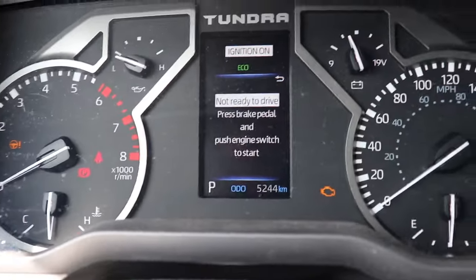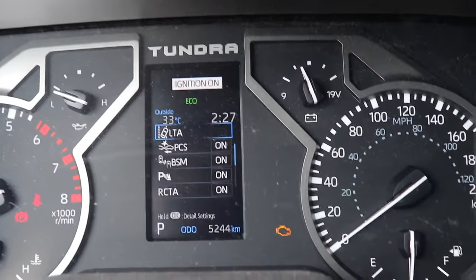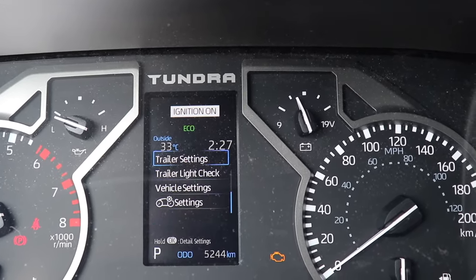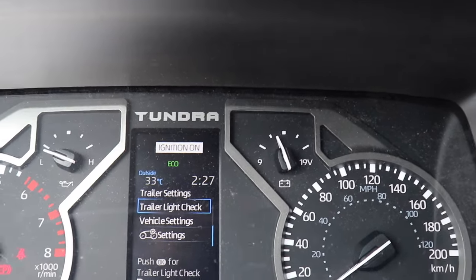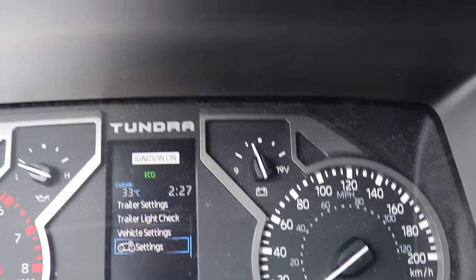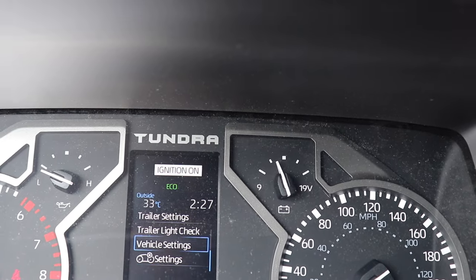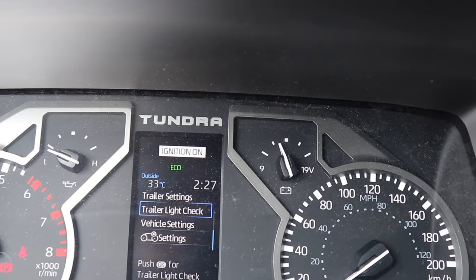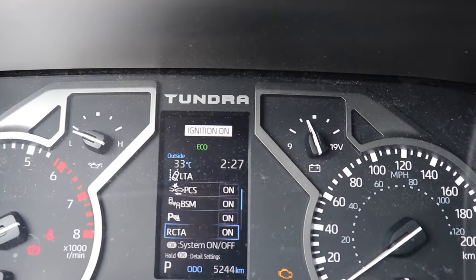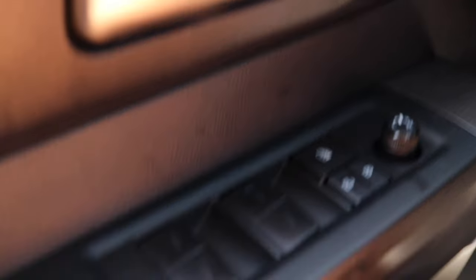Going over further you have LTA, PCS, and BSM, along with parking sensor settings — basically all the safety features. You also have trailer locks and vehicle settings controlled here, plus display settings. If you click into one, for example vehicle settings, it gives you a little prompt on the bottom telling you what to press to make changes, such as a trailer light check.